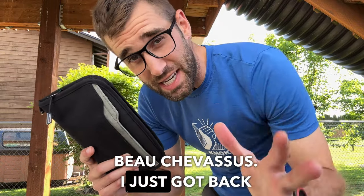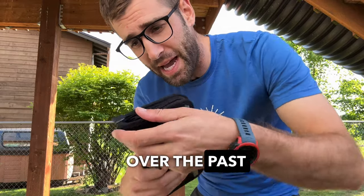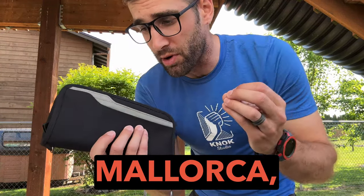Hello everybody, it's me Bo Chevesu. I just got back from country number 35. Over the past few months I've been to Cambodia, Peru, and just recently Mallorca, Spain.